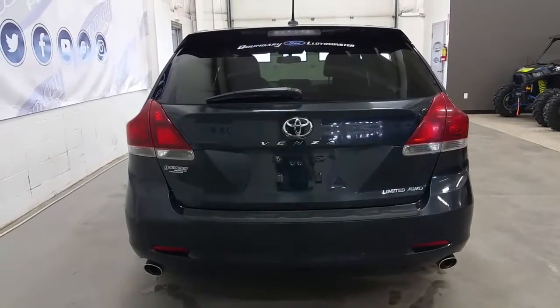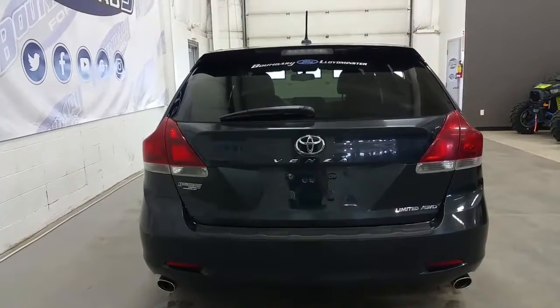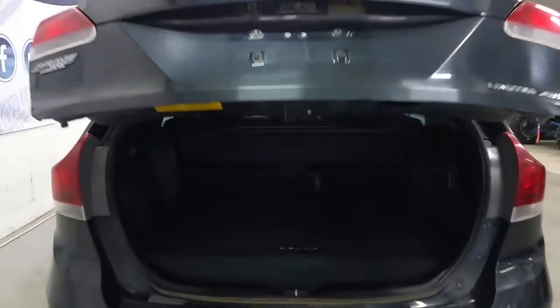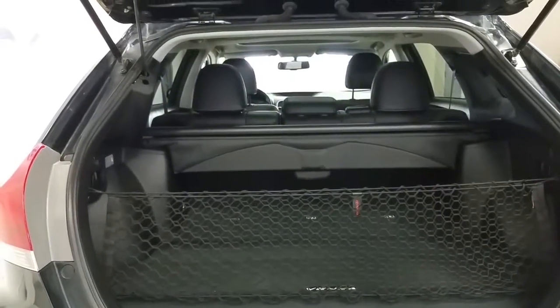At the rear of the Venza, we have our Limited badging with all-wheel drive, rear park sensors, and chrome tip exhaust, as well as a rear window wiper and a power lift gate. The power lift gate can be opened on the key fob, and in the hatch we have a cargo net, a roll-away tonneau cover, and a carpet cargo mat.